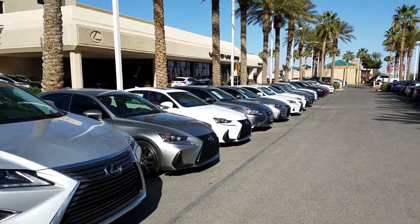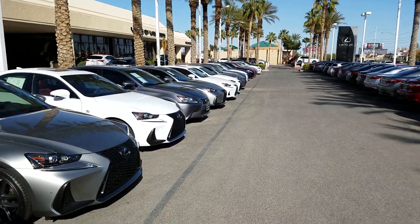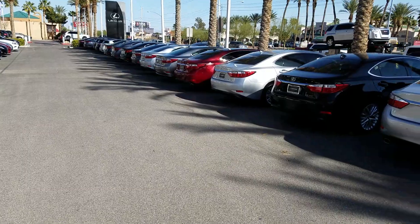We have the best trade-ins, and they're then reconditioned by the best technicians in Las Vegas. You're going to get the most car for the least amount of money.